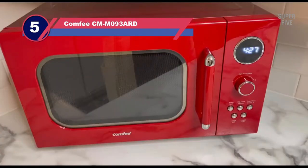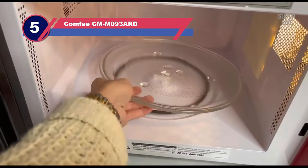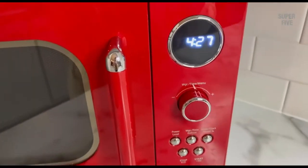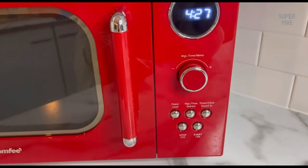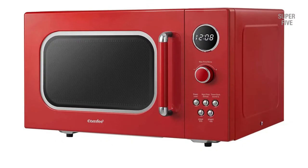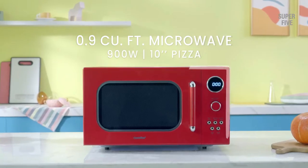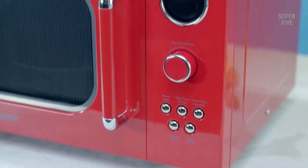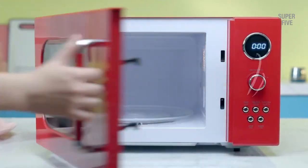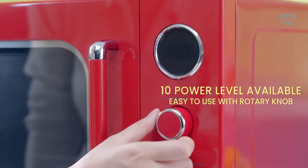Number five: the Comfy CM-M093A-RD Retro Microwave. As the name suggests, this microwave is designed to look like a classic microwave oven. It has a unique retro design that will certainly stand out in your kitchen, but it's not just about looks — this retro microwave is also packed with features that make it a great choice for your cooking needs.